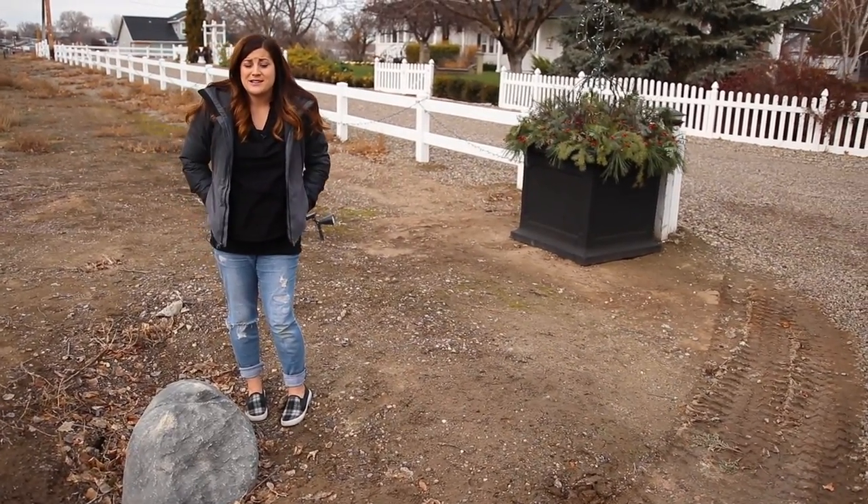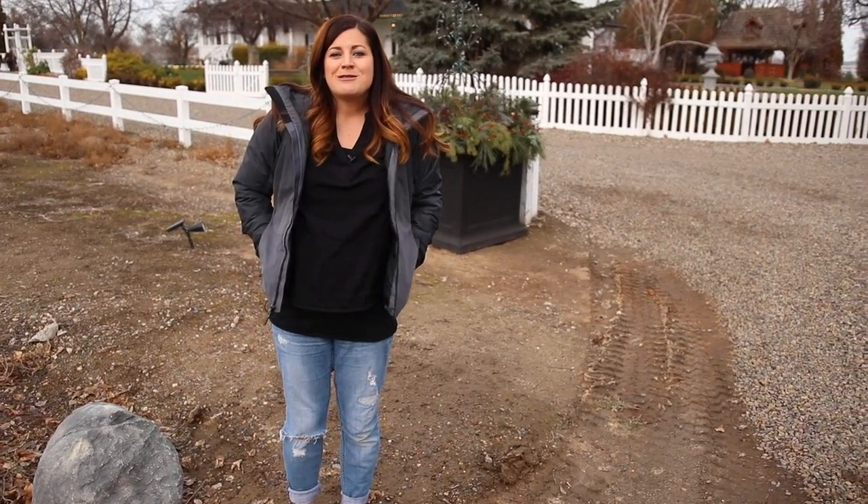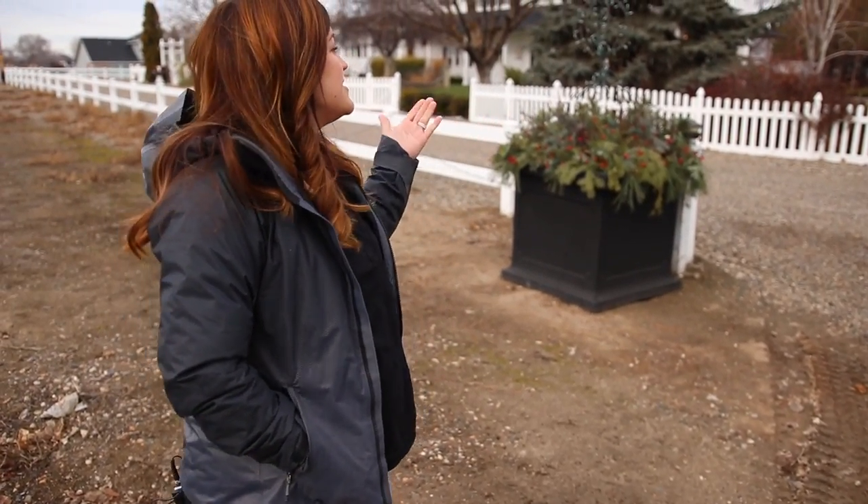It has really changed the entrance of our house — I wish we would have done it sooner. I don't know if you guys have things like that where you think, oh, that was so easy, why didn't I just do that when I first moved in? Because I would have enjoyed driving up so much more.